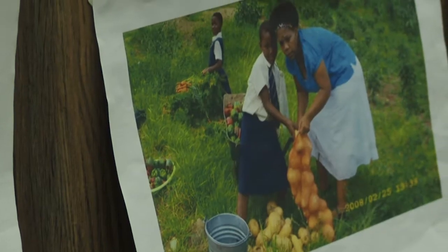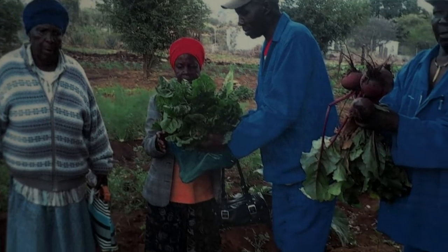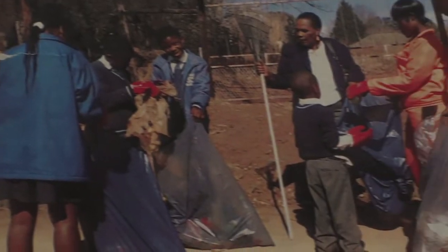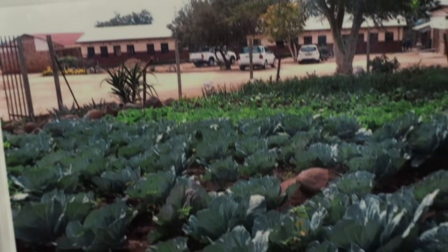We run a cluster workshop that sees schools go through a two-year program before they enter the competition. Ever since we started going to the workshop, we've learned more knowledge on how to rebuild our garden, because in 2014 our garden was a mess. But ever since we started going to the workshop, we now have a greenhouse in our garden.